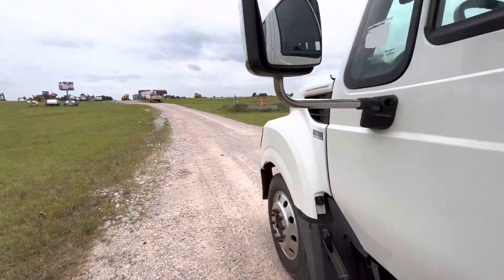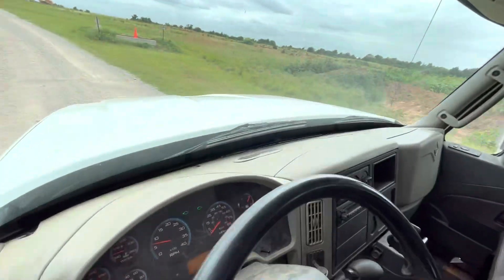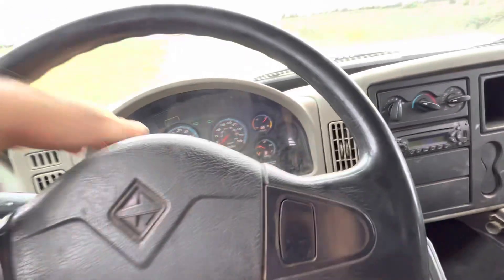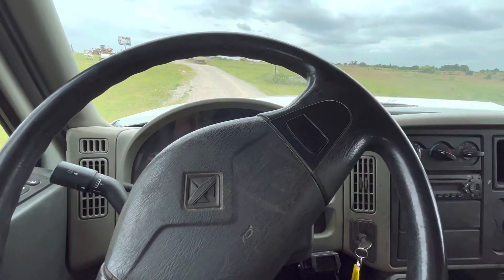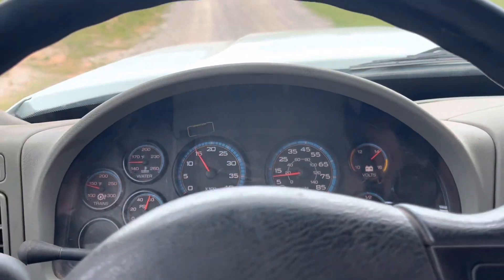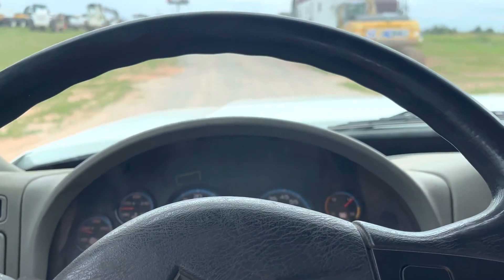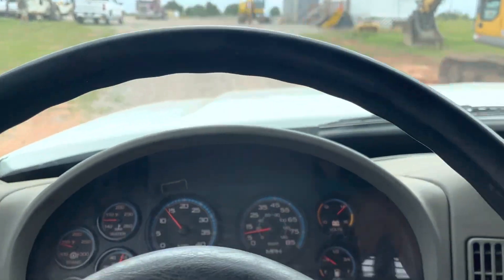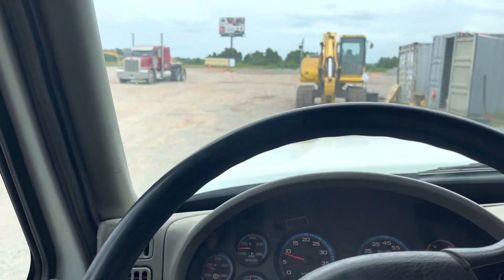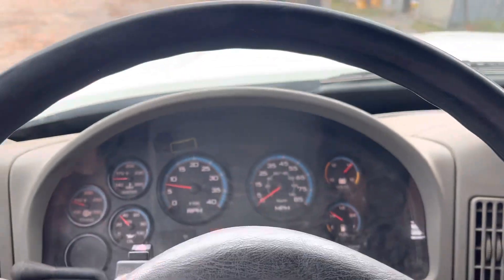We're going to hop up in here, go ahead and drive it around the lot. Dropping it down into drive, got to turn my headlights off. Seems to be running real smooth, driving real good. Just going to pull on out of the way here, then we'll put it in reverse and park it right up here out of the way.